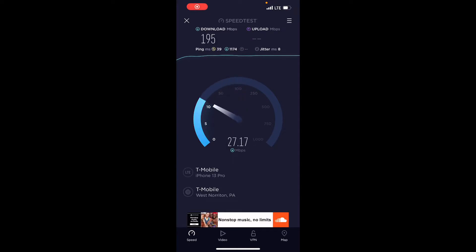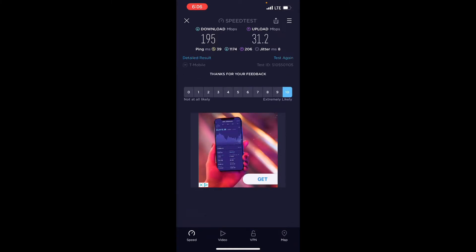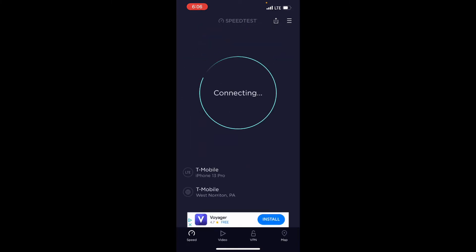Hey guys, it's Alex. Amazing T-Mobile LTE speeds on Q Link Wireless — I'm using it on my iPhone 13 Pro. Sorry, I'm in the room and my daughter is snoring, she's out.